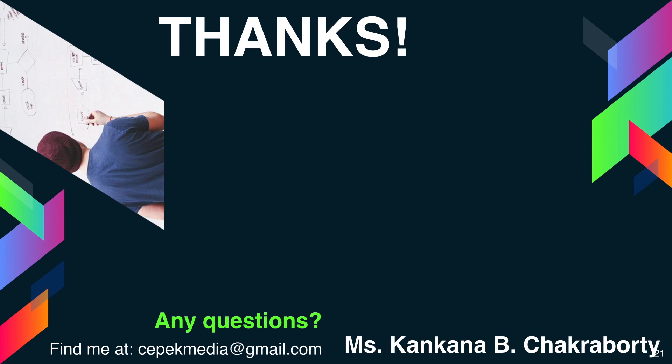If you have any doubts or queries, please comment in the comment box below. If you liked this video, kindly click on the like button and also subscribe to this channel. Thank you and have a nice day.